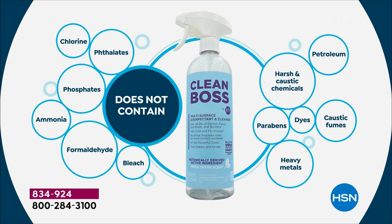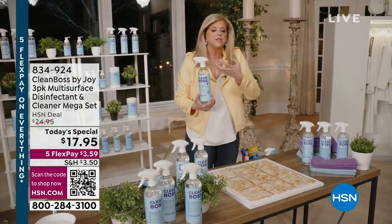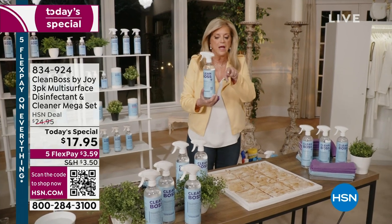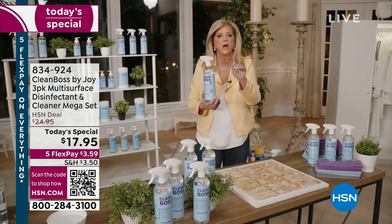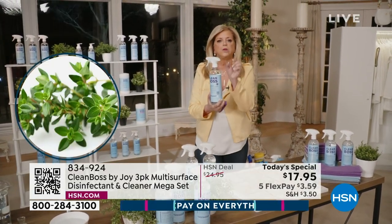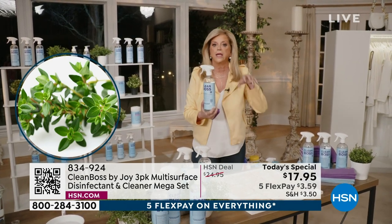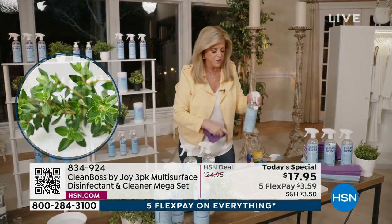You are getting the most powerful botanical disinfectant multi-surface cleaner and odor eliminator. Botanical means that it is plant-based — it comes from plants. It's thymol that comes from thyme oil, which comes from the thyme plant. It's a patented formula exclusively here tonight at the lowest price ever.